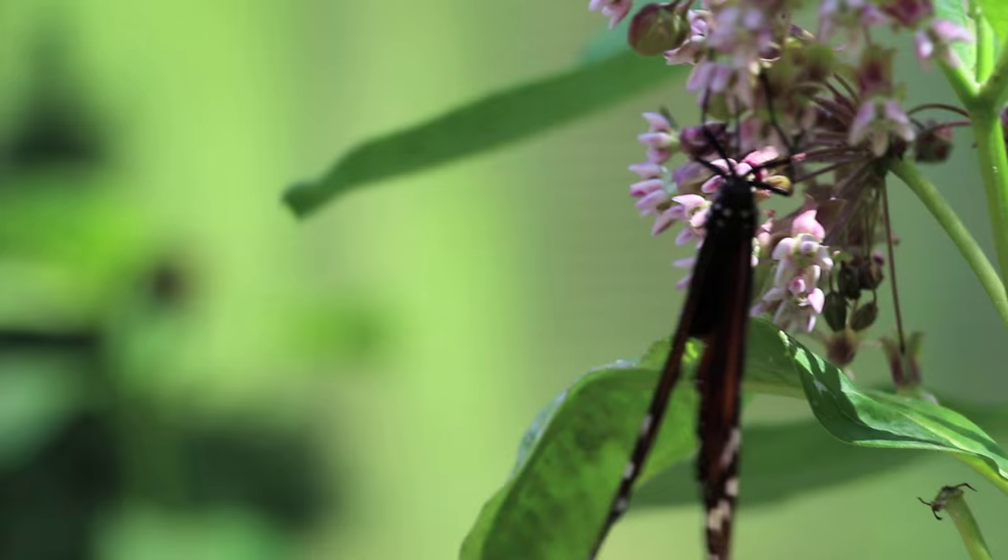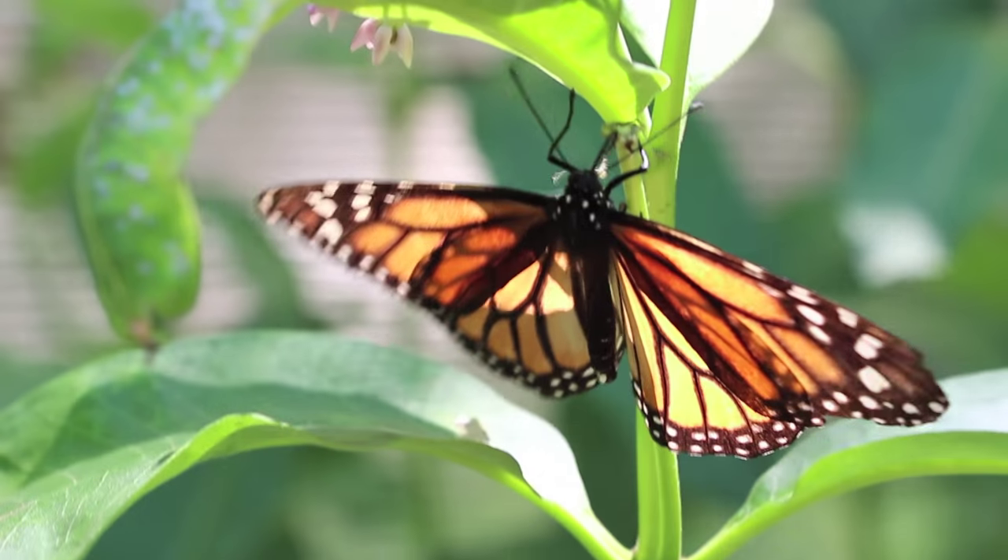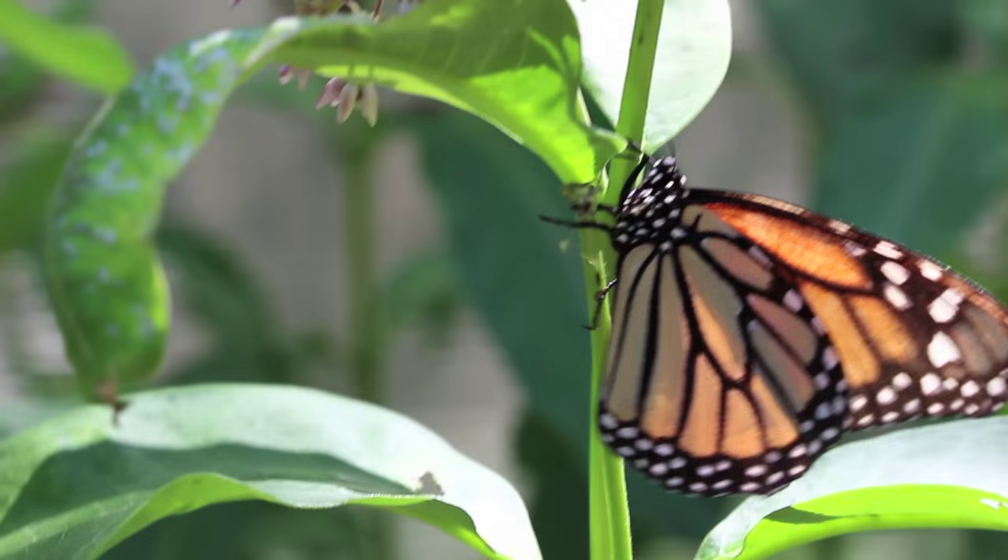They'll nectar on it, but they will not lay their eggs. So I always suggest to people: keep the butterfly bush, but right next to it, plant Asclepias, which is called monarch flower, also known as milkweed.